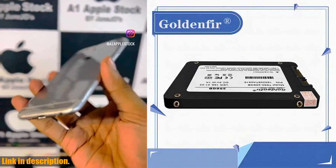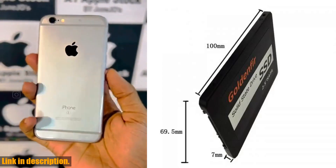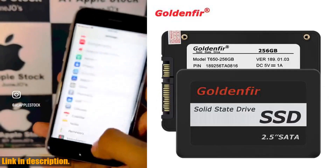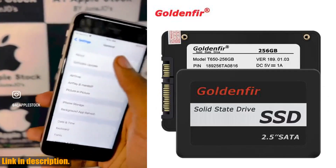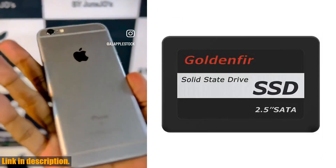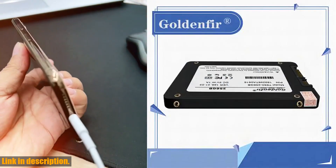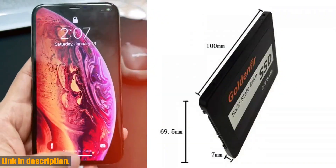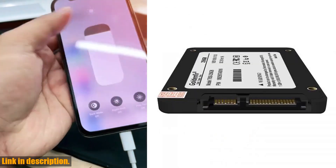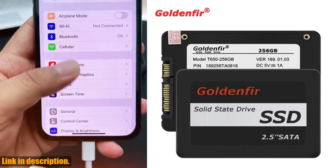The international standard SATA interface and compatibility make this SSD suitable for desktops, notebooks, mini computers, all-in-ones, and other commercial PCs. It's also supported by various operating systems including Windows XP, 7, 2003, 2008, DOS, Linux, and Unix.